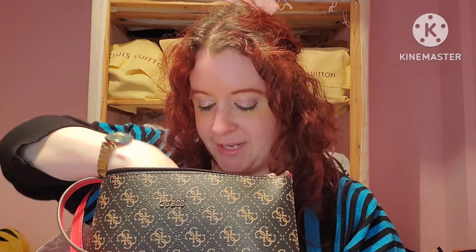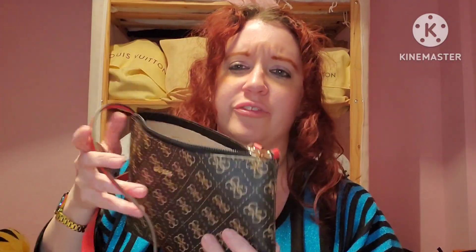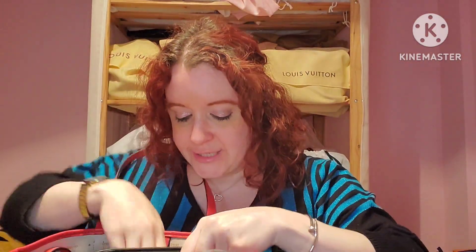The bag is full of makeup, emergency antihistamines - I was sneezing like mad last night, might have been my cat - painkillers, receipts, and I said I'd probably take things out, but no, it all stays in here. I absolutely love it.